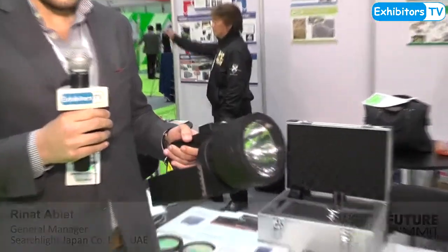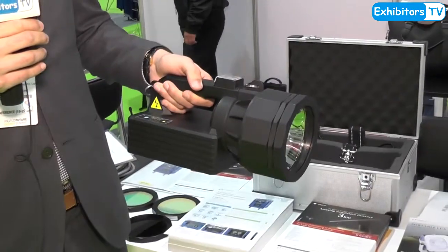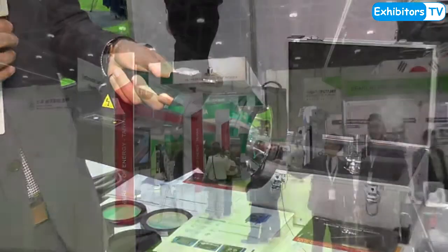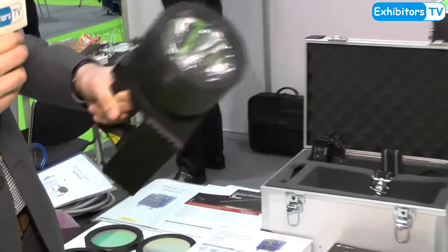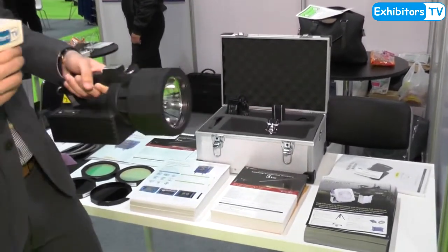The first product that you see over here is a portable light, and this is currently used in the Japanese military — helicopters, navy, military tanks, policemen. This is a light that shoots out vertically 3 kilometers, and its intensity is a lot stronger than regular LED lights. It's waterproof, it's got a carbon body, and it comes with different lenses for different colors for emergency situations on a navy ship or helicopters.